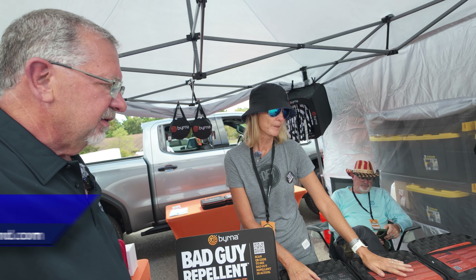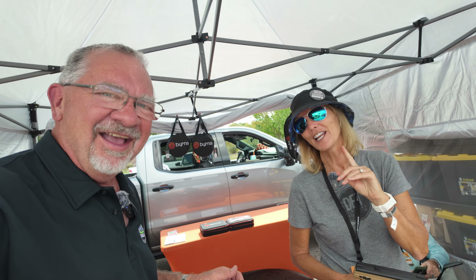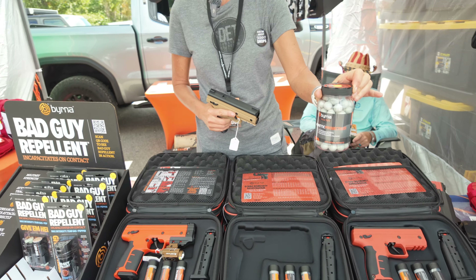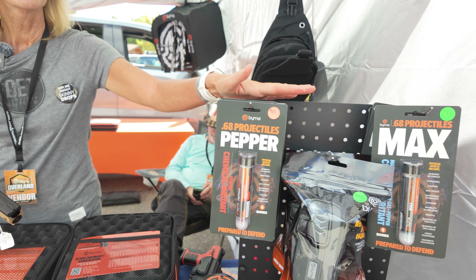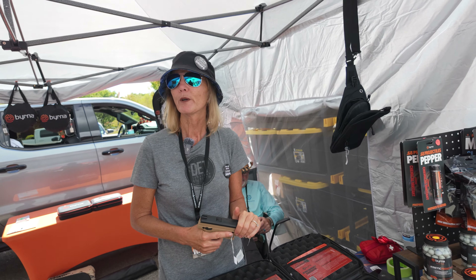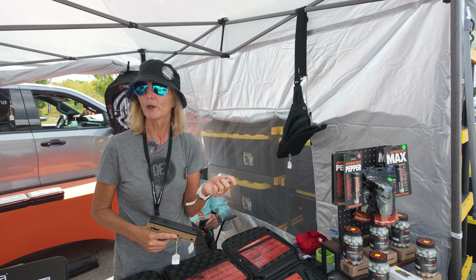Another thing you either don't think about or sometimes don't know what to do about is security when you're overlanding — and a firearm is not always the best choice. So we have an interesting product here that's the best of both worlds. Today we have the Burner — it's a less-lethal firearm option. It fires a hard projectile, and can also shoot a pepper powder or pepper powder with tear gas. Both of these will take a grown man down to his knees for about 40 minutes and allow you to get out of harm's way without killing anybody.